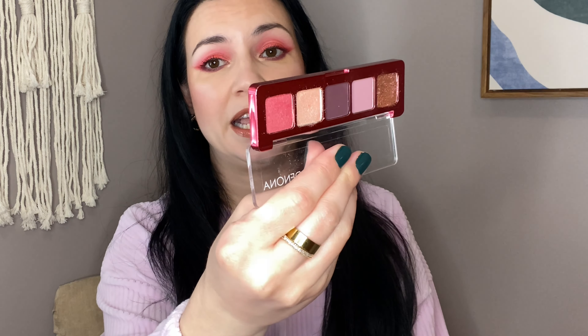First up the Natasha Denona Mini Love. I couldn't do this video and not talk about this palette. It's beautiful and I really like it, and I like that it's more mauve. There is this pink shade but it's not a super bright pink — it's more like a coral and it's just gorgeous. I love Natasha Denona, I talk about their eyeshadows all the time. The Mini Love is really really nice without being too pink.